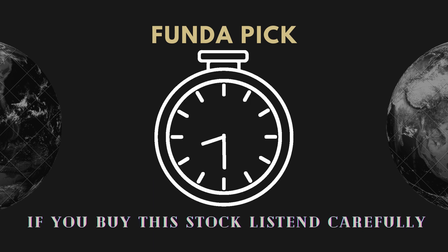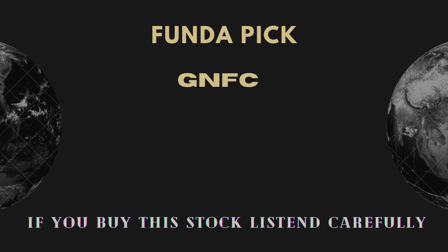The positional pick is GNFC. If we look at this stock, there is a flag formation visible in the daily chart and its breakout is already seen.